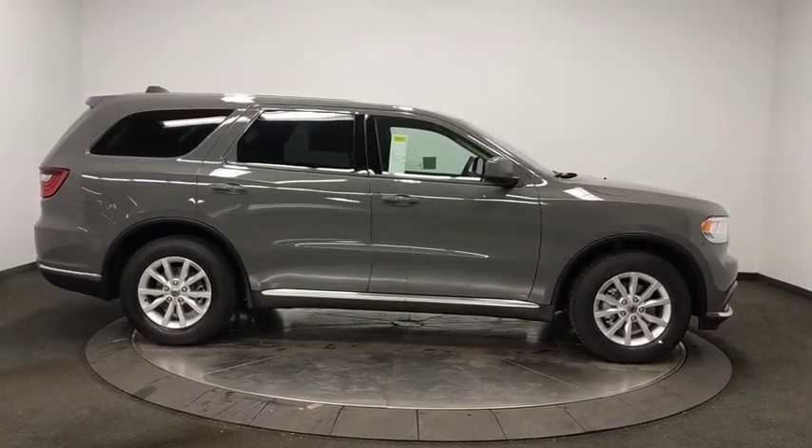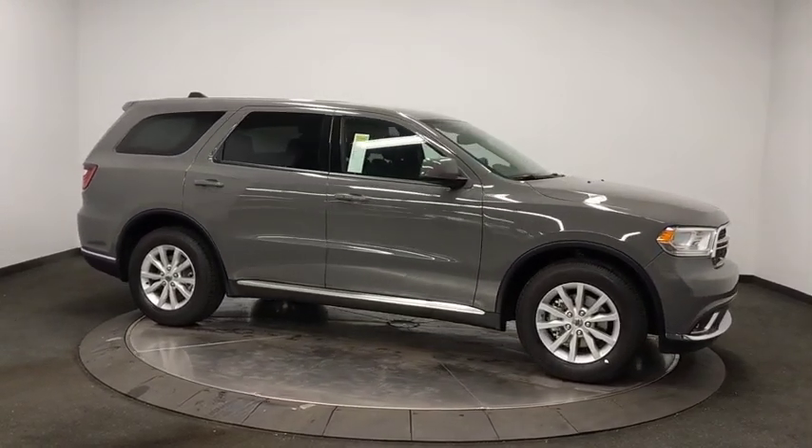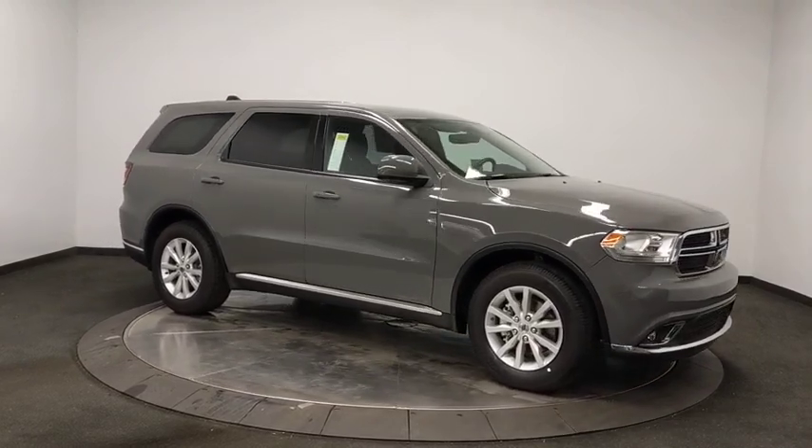Aluminum wheels, keyless start, cruise control, auto-dimming rear-view mirror, floor mats, climate control, center armrest.